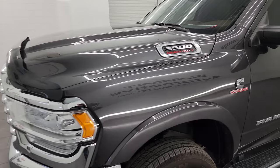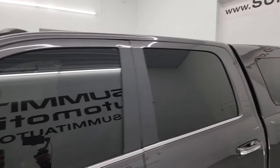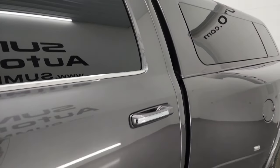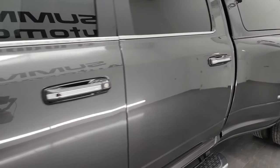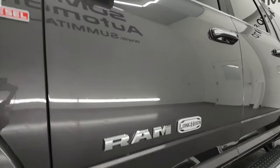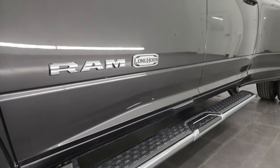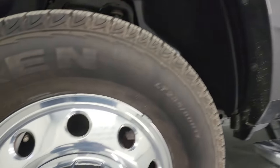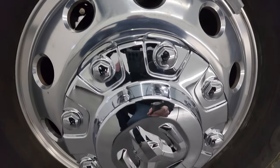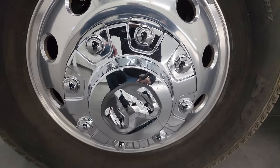I'll give you the most accurate representation I can of the vehicle. Granite crystal metallic is the color. I shoot all my videos in 4K. If you like the video, subscribe to the YouTube channel, click the bell notifications to get updates on the videos I do each and every day and don't miss out on our ever-changing and vast inventory here at Summit Automotive.